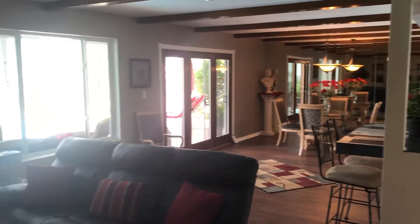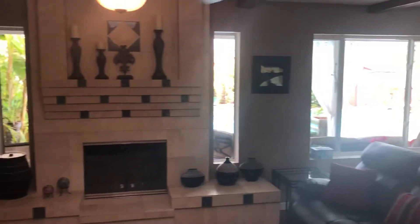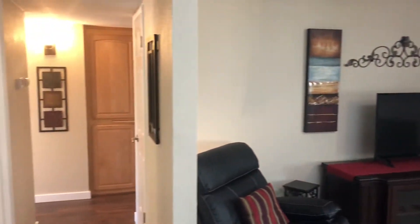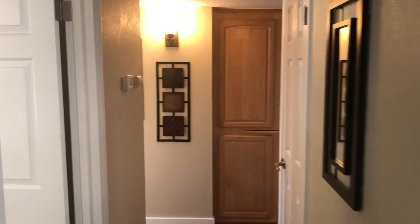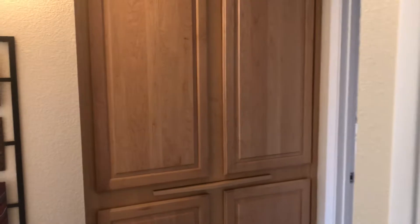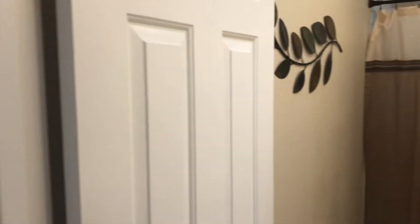There are five skylights and nice big windows — all rooms are really bright. From the hallway, the first door on the left is the first bedroom. There's a nice big closet to the right and a pantry here in the hallway.